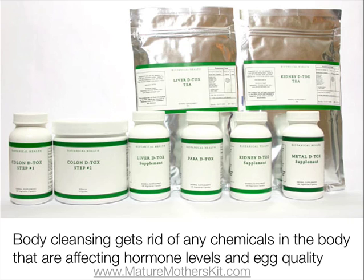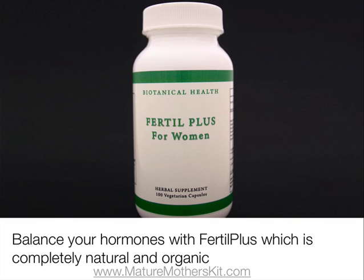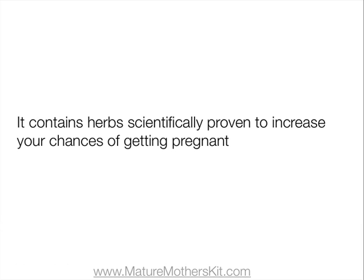Body cleansing is good for getting rid of any chemicals remaining in the body that are affecting hormone levels or egg quality. Body cleansing can help you get rid of xenoestrogens, which cause menstrual and ovulation disorders and affect the natural balance of hormones. You can also balance your hormones with fertile plants, which is completely natural and organic, and contains herbs scientifically proven to increase your chances of getting pregnant.